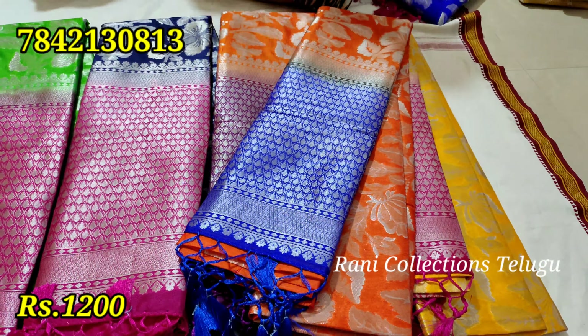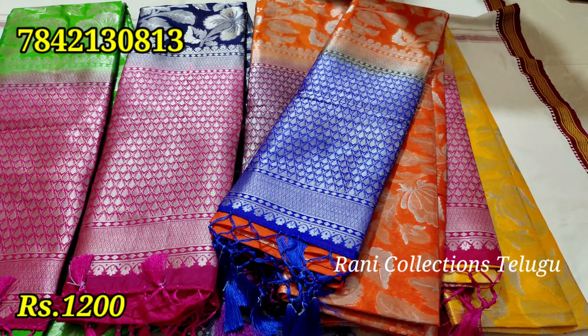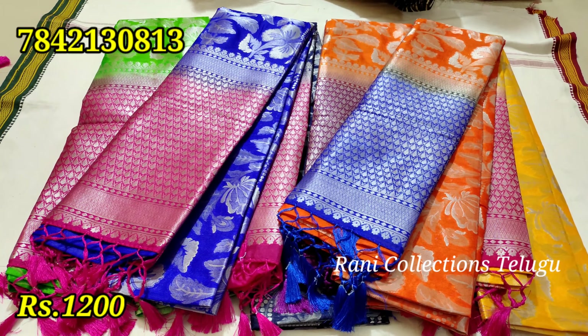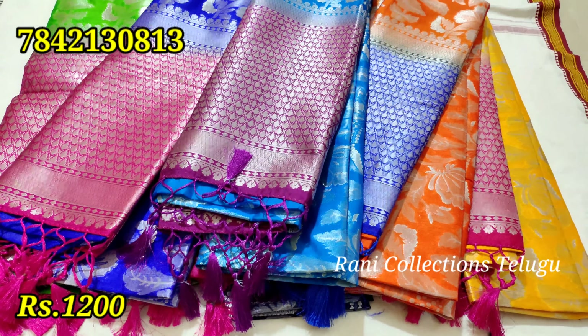Let's open the sari and use the sari as well. The design and colors are very good. It is very good for customers.